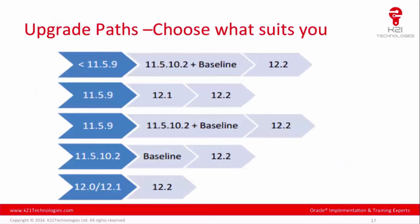Looking at the upgrade paths: if you are on 11.5.9 or lower, you can first go to 11.5.10.2 with baseline patches and then upgrade to 12.2. If you are on 11.5.9, you also have the option of going to 12.1 first and then to 12.2. If you are already on 11.5.10.2, you can apply baseline patches and go directly to 12.2. And if you are on 12.0 or 12.1, you can upgrade directly to 12.2.